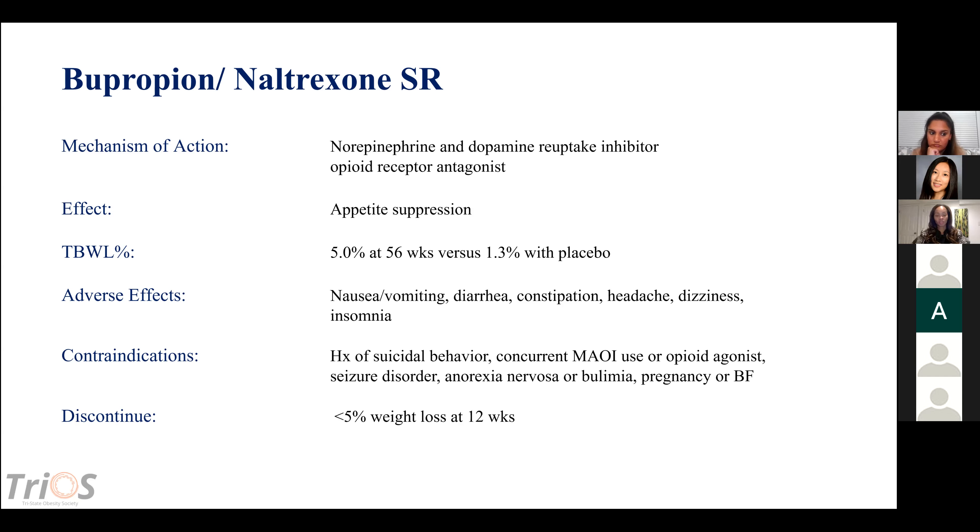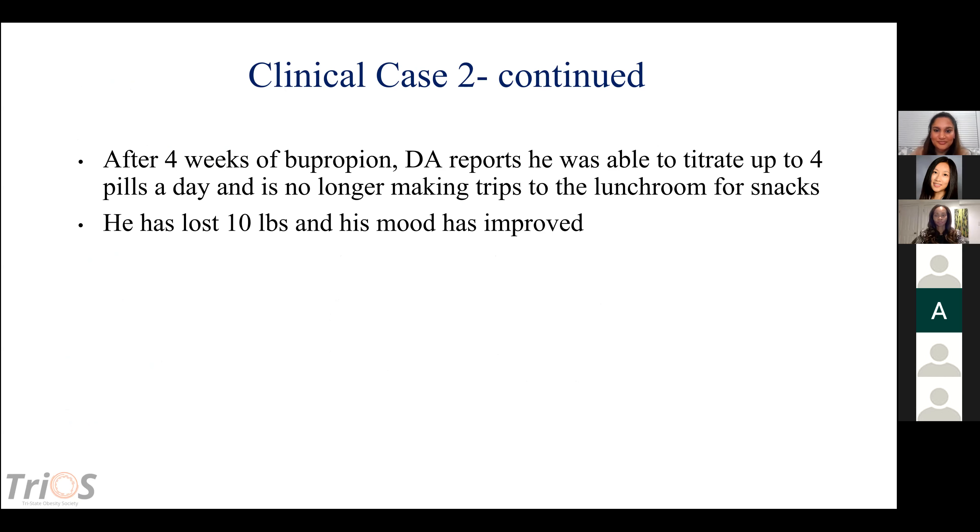The dosing for naltrexone/bupropion titrates up over four weeks: one pill in week one, two pills in week two, three pills in week three, and four pills in week four. DA titrated up to four pills a day as prescribed. He's no longer making trips driven by cravings for sweets, has lost weight, and his mood has improved. In our clinic, he ultimately lost about 60 pounds, titrated down from four pills after reaching his goal, and has retrained himself to avoid the desire for sweets.